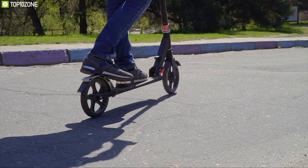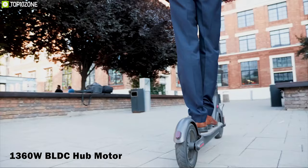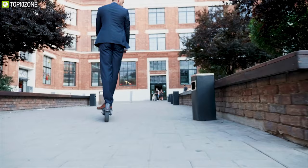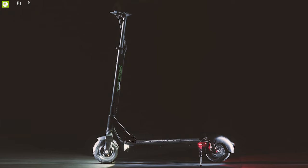Enjoy responsive ride and the benefits of regenerative braking with the Speedway Mini 4 Pro, an e-scooter packed with features to make your everyday ride joyful. It comes with a 1360W BLDC hub motor that lets you reach a top speed of 28 mph for a smooth and responsive ride wherever you go. With a combination of a 748Wh battery and regenerative braking, this scooter offers a maximum range of up to 30 miles, letting you accomplish any long trip without stopping.